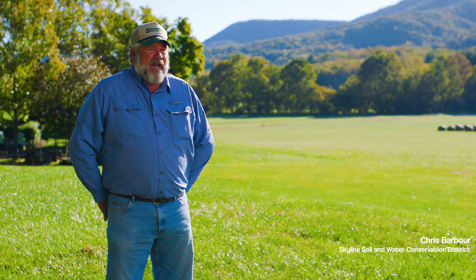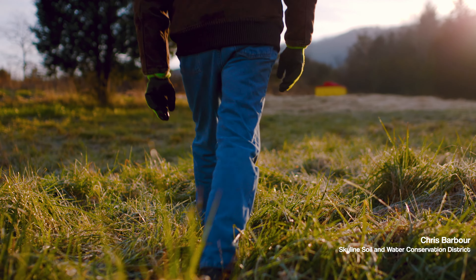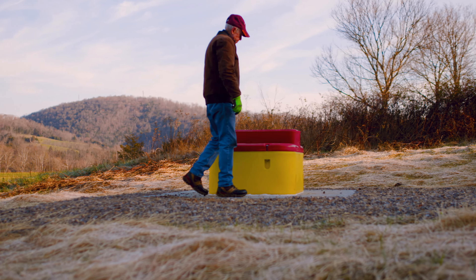We were asked to come in and provide alternative water sources for the pastures to allow rotational grazing and to get water where it hasn't necessarily been in the past.